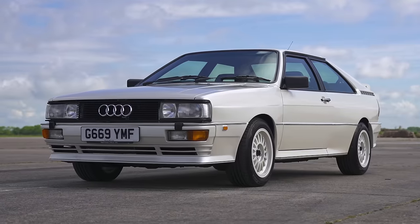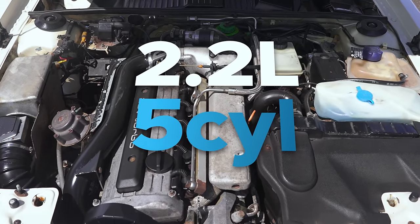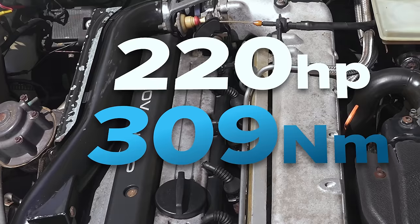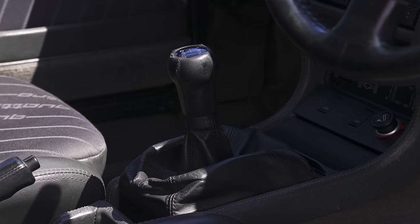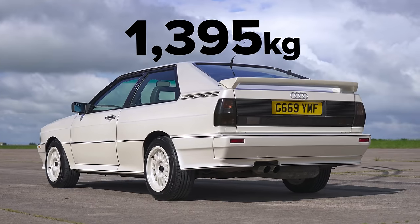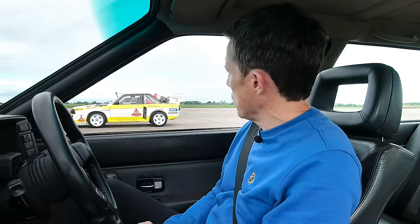So let me tell you about this 20 valve Quattro. This is a car from 1989 and underneath its bonnet is a 2.2 litre five-cylinder turbo petrol. It puts out 220 horsepower and 309 newton metres of torque. Drives all four wheels via a five-speed manual gearbox. This car weighs in at 1.4 tonnes. Costs about £50,000 if you want one of these today.